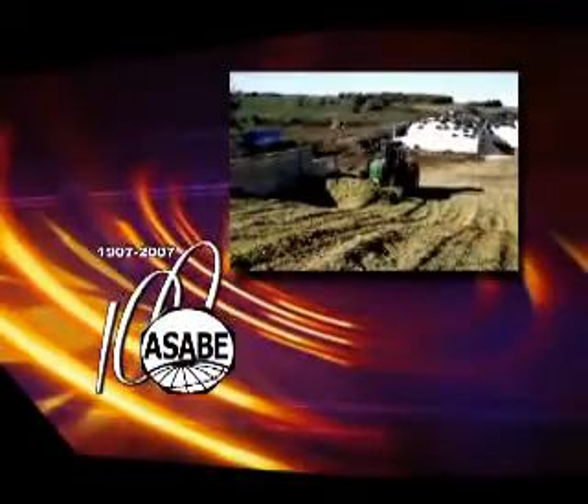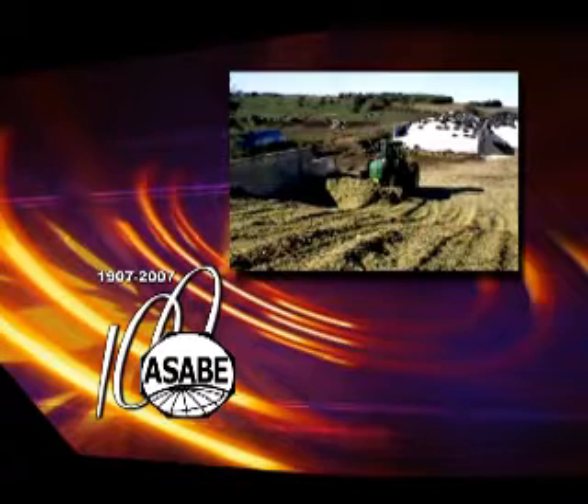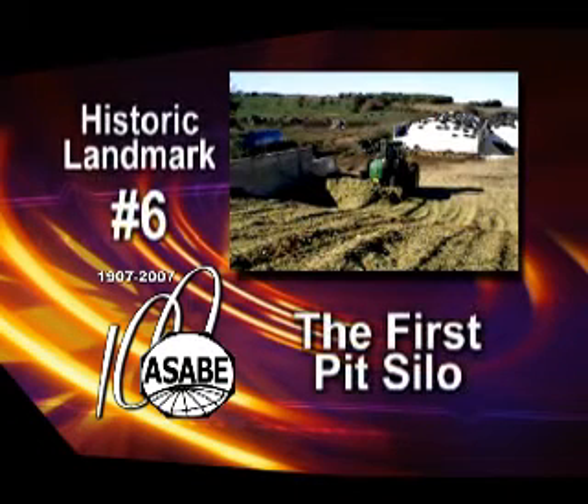The American Society of Agricultural and Biological Engineers' sixth historic landmark designation is the first pit silo for ensiling corn forage in the United States.